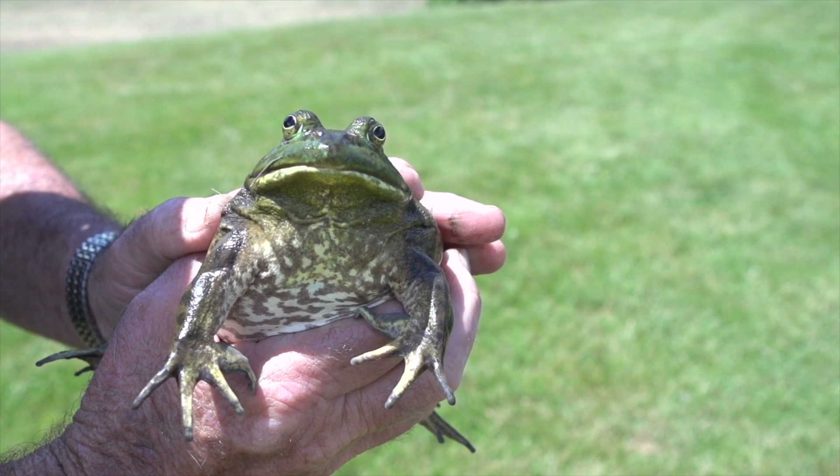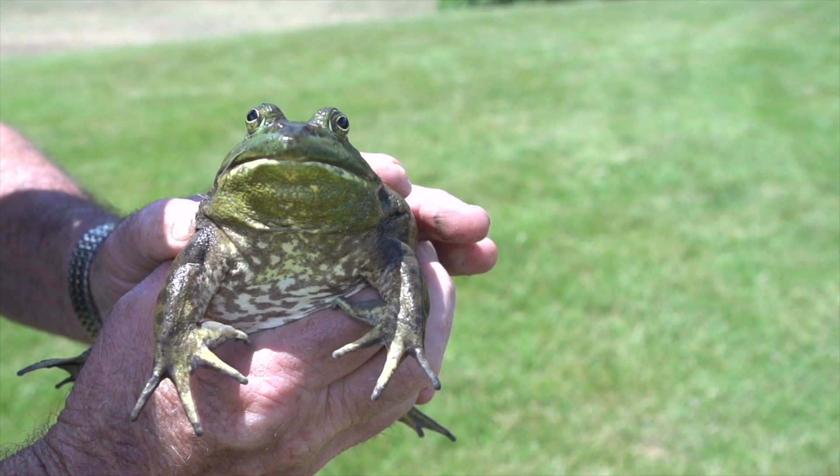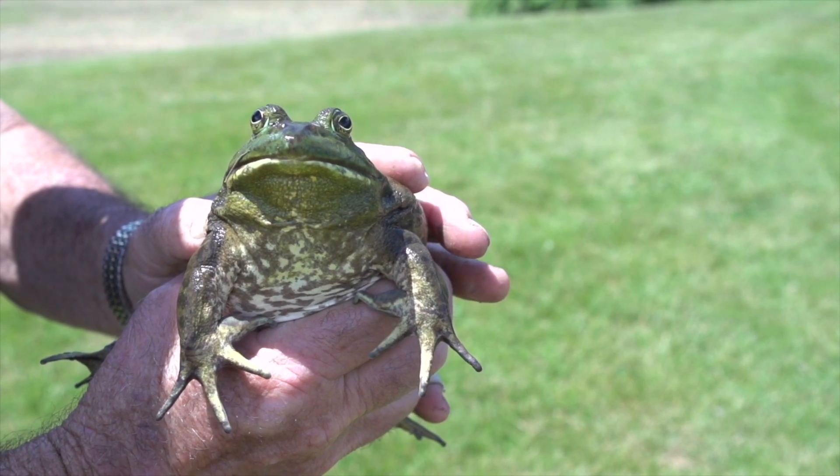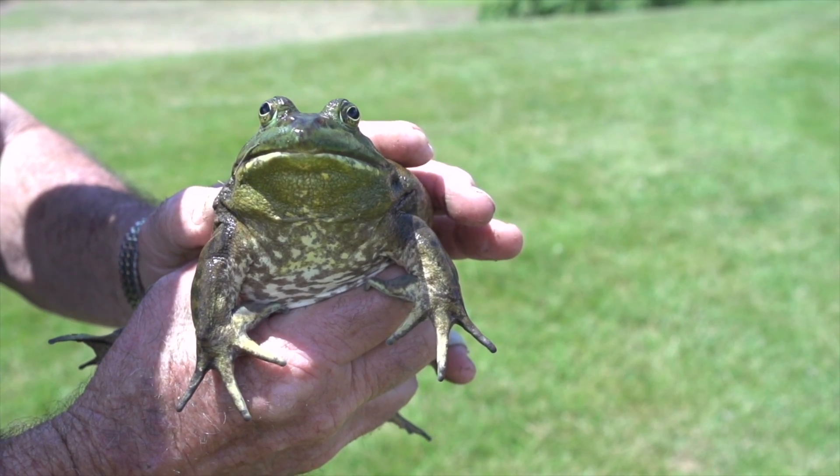Urinating is also a defense mechanism used by frogs to cover their scent or repel an enemy. So if a frog has ever peed on you before, it's because it was afraid and felt like it was in danger.